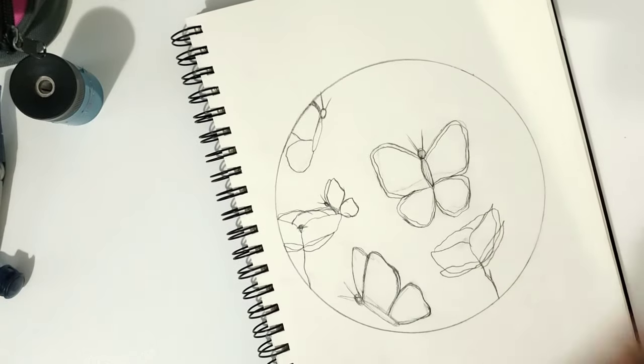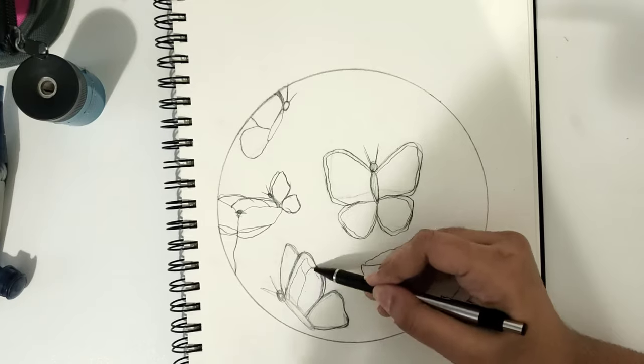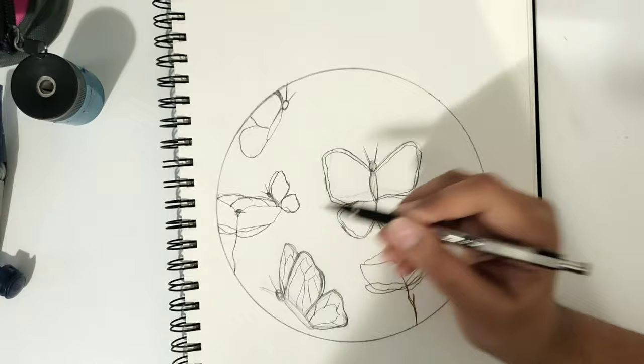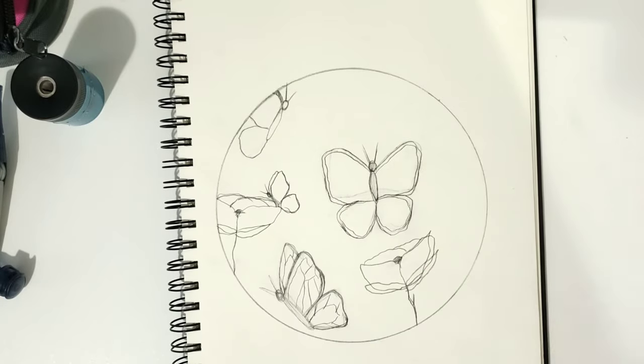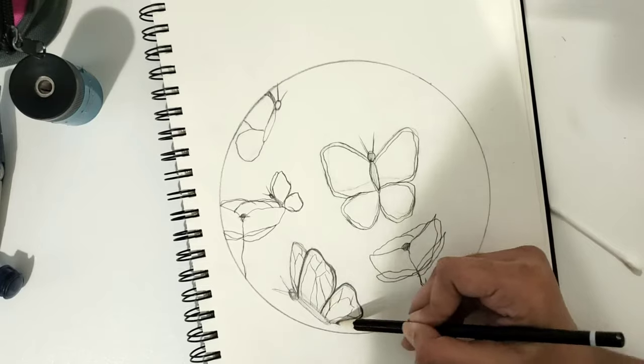All four butterflies are different sizes and all different looks — one that looks from the side, the side view of a butterfly when it's flying; one from the back view of the wings; and two others that were a little more smaller, to maybe give the look that they're farther away.